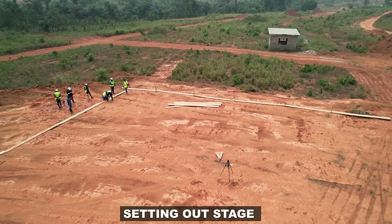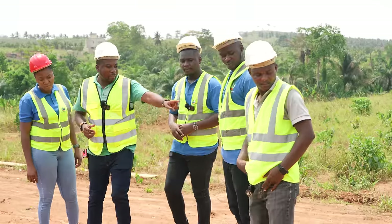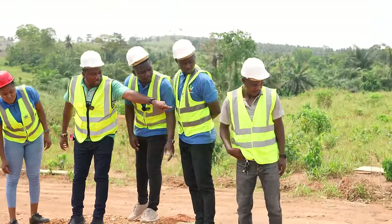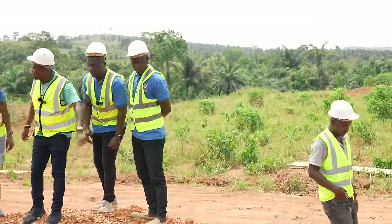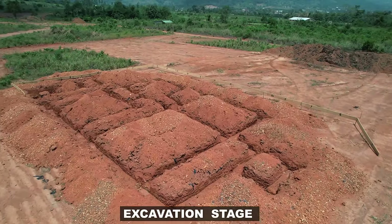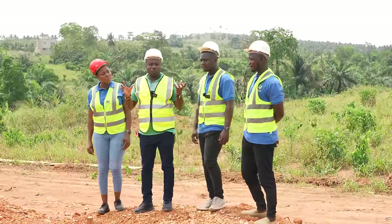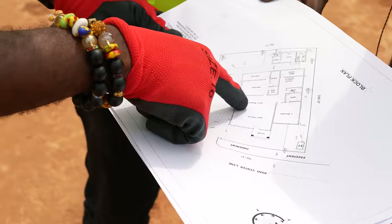Setting out was done such that — as you can see in some of the videos — right here is where the plot is, and the ends are over there. What we have done here is to put what is on paper onto the ground.